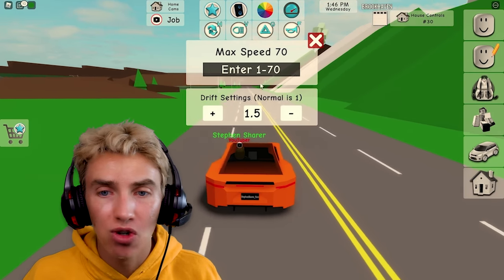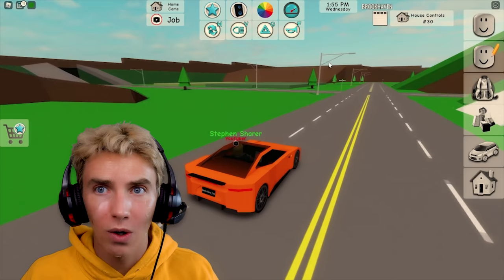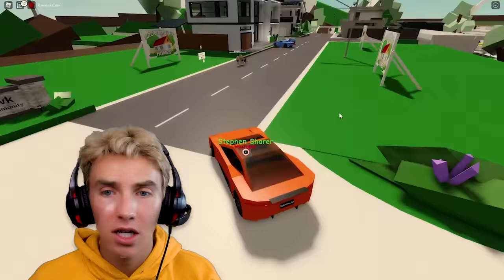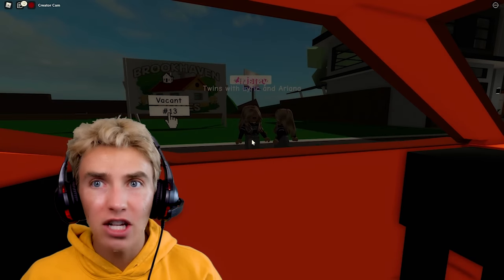I can match the drift settings — can I increase the max speed? I just adjusted some things in the car and now it's going way faster! We drifted a little bit. This is so cool. Now there's a ton of people — wait, those are the twins, Lyric and Ariana, I think I saw them last vlog.